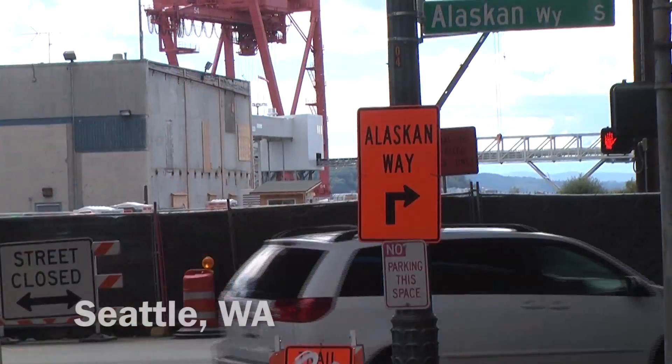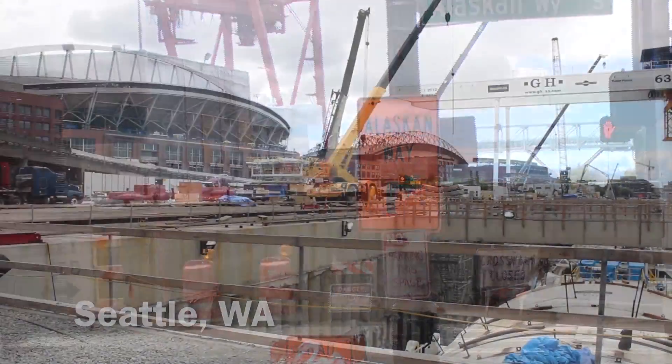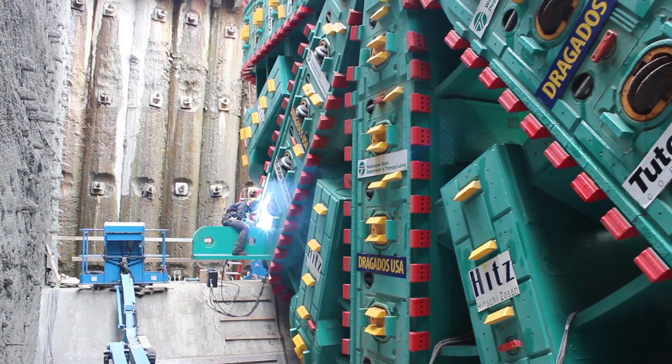Hello, I'm Brian Hanson with National Welding Corporation. We are here in Seattle, Washington at the Alaska Way Viaduct, the Big Bertha launch ramp. This particular project is to facilitate a tunnel being drilled underneath Seattle, and what we're doing on the project is welding the tunnel boring machine together. What's unique about this project is this tunnel boring machine is 57 and a half feet in diameter — it's the world's largest tunnel boring machine.